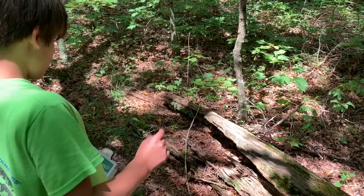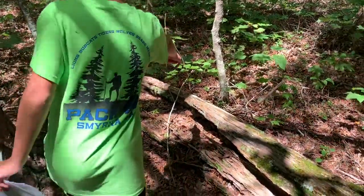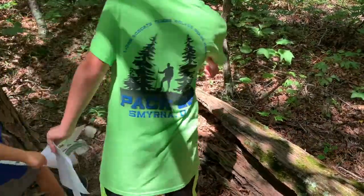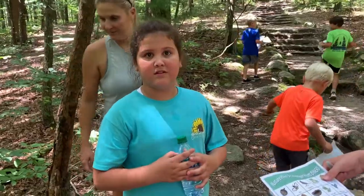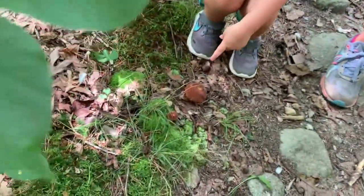Spider! That's a spider, guys. It went back there. There's a mushroom — let me see it. No touch, no touch. Look at that.